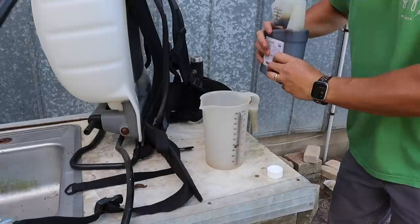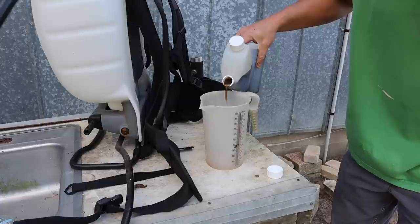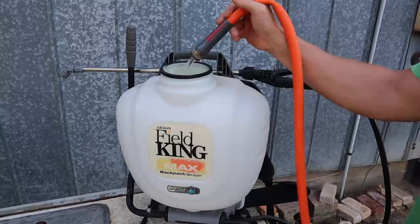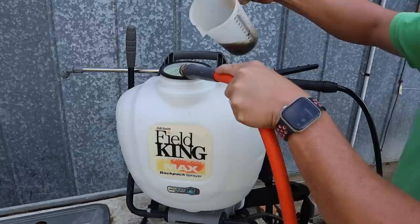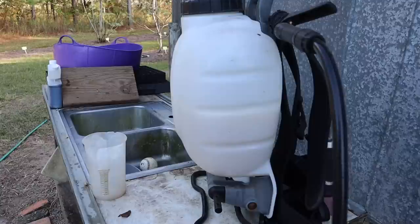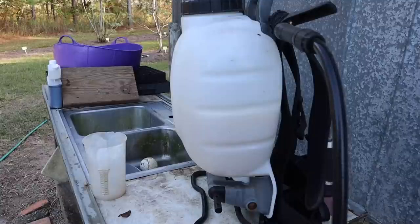The mixing rate on this stuff is one to two ounces per gallon — I usually go with two ounces per gallon to take care of the problem. We're going to need about two gallons today, so I'll pour four ounces in here. When mixing up a tank of pretty much anything, it's always a good idea to add half your water first before adding any chemical. So I'm going to add about a gallon of water, then slowly add the Azera as I add the second gallon. We've got our two gallons of solution — let's put this on our back and go take care of some of these pest problems.